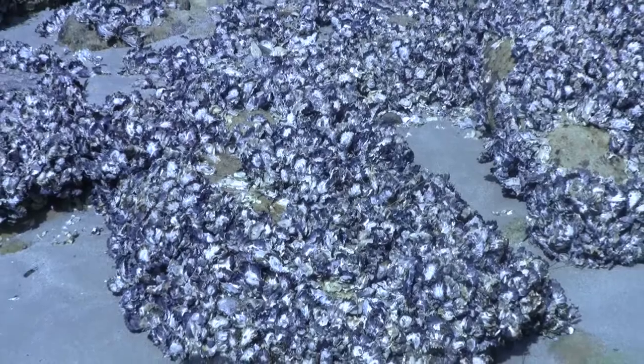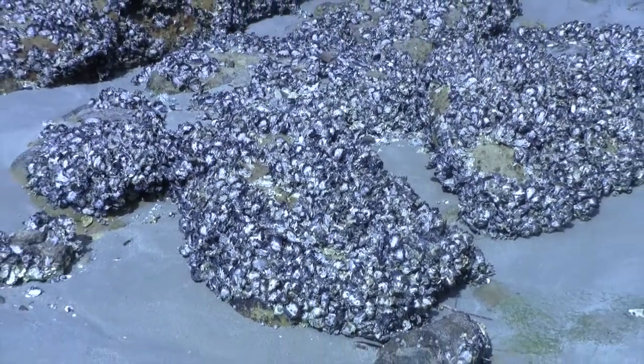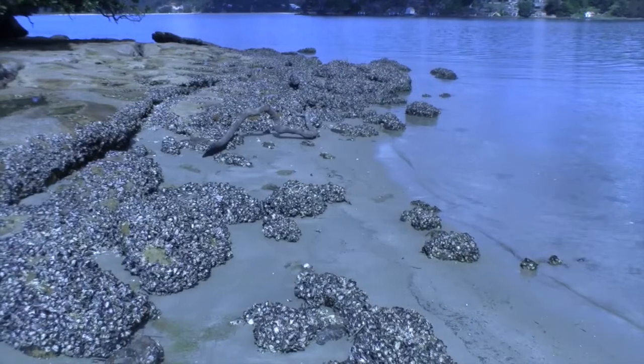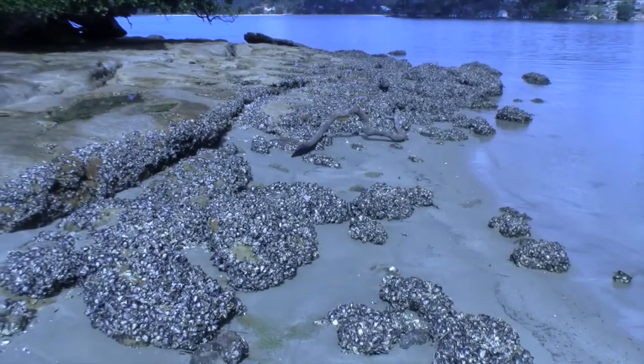Another feature that makes Daruk so unique are the clusters of oysters upon its shoreline. Now if you're as clumsy and uncoordinated as myself, be careful not to step on any — believe me, it's harder than it looks.